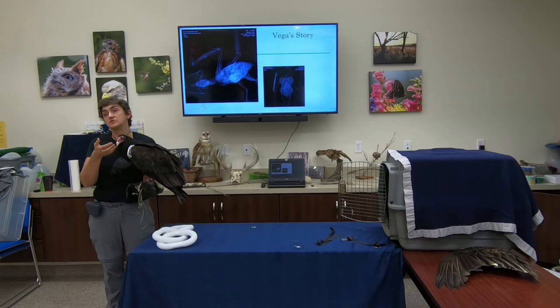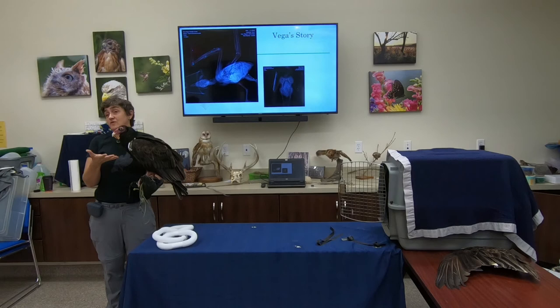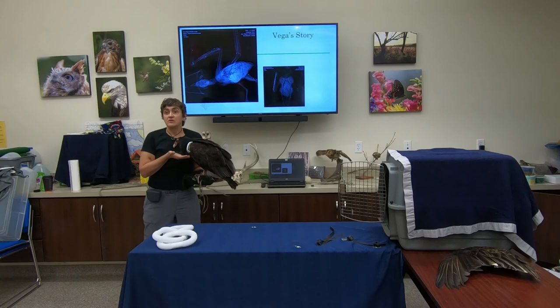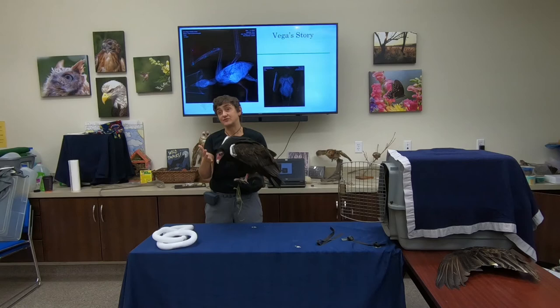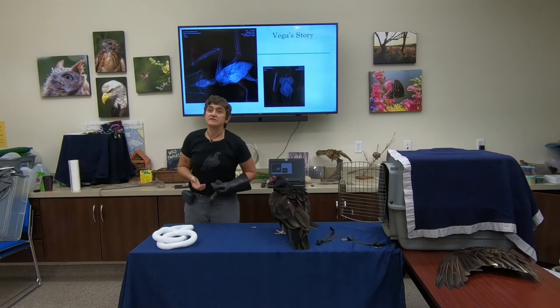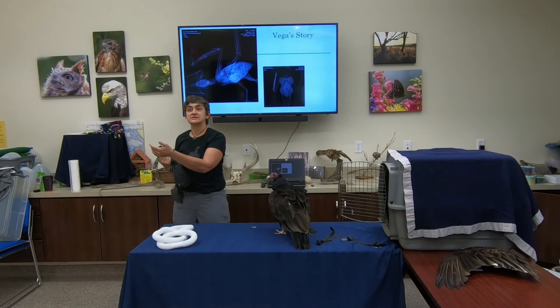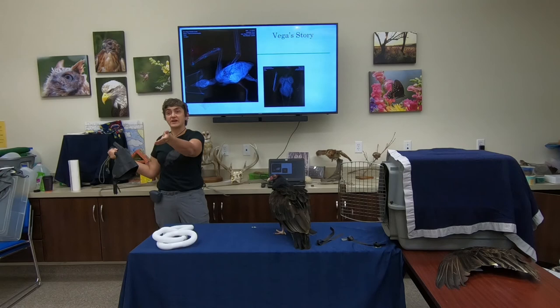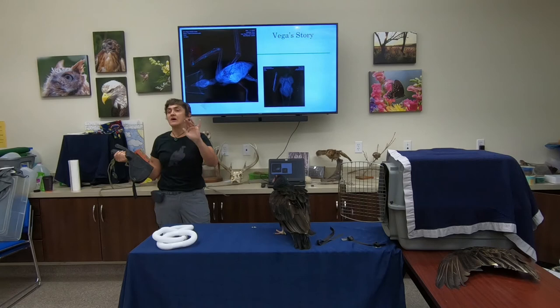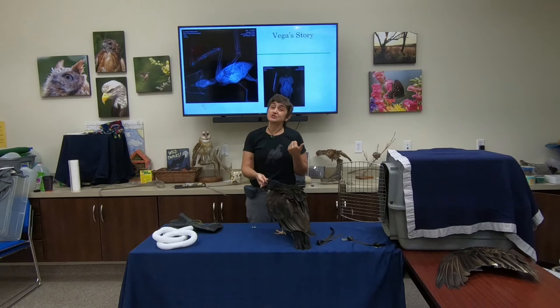More tragically, there are also deliberate poisonings. In parts of Europe, farmers put out poison to take care of predators like wolves, and vultures inadvertently consume it. In Africa we see deliberate poisoning linked to poaching: a poacher knows that if they kill a rhinoceros or elephant, vultures will circle the carcass, alerting park rangers. So poachers will put out poisoned carcasses in advance, deliberately killing hundreds of vultures — an entire colony — so that when they then poach the elephant or rhino, park rangers won't be alerted. Vultures are also killed in some African nations for use in traditional medicine called muti, based on the belief that consuming a vulture's brain grants the ability to see the future.